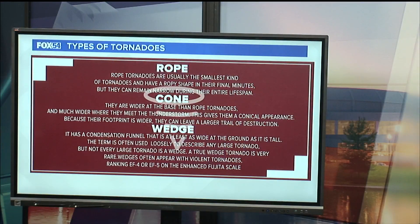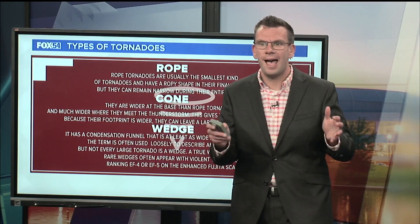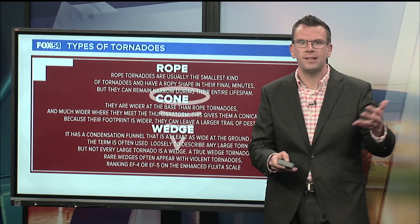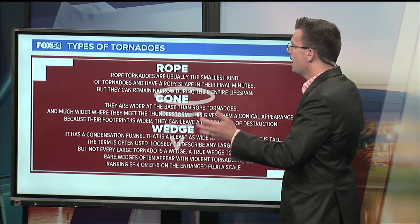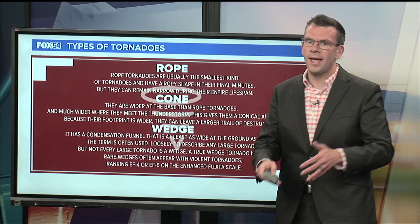I also saw a couple of different reports online that this storm was a wedge tornado. I'm going to walk over to my monitor and talk about that for just a brief second. There are a couple of different types of tornadoes — I've highlighted three. There are typically five main types of tornadoes, and I'm only highlighting three of them: a rope tornado, a cone tornado, and a wedge tornado.